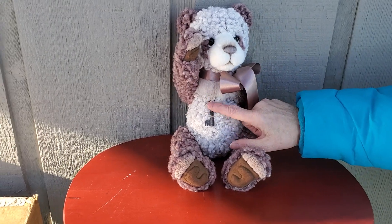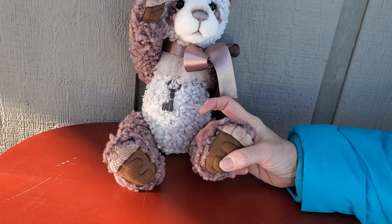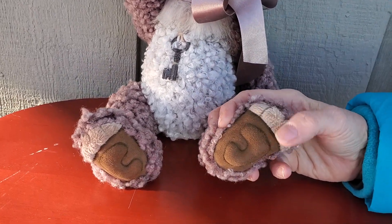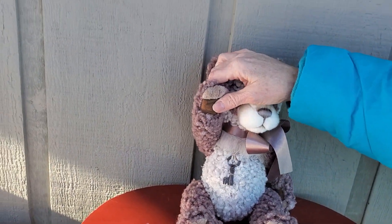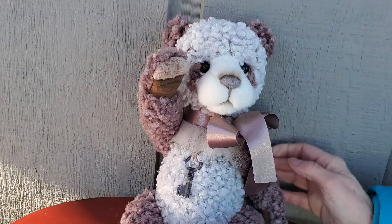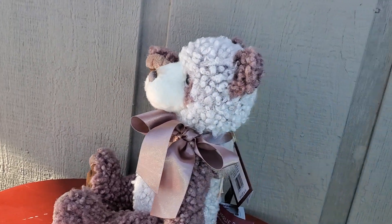She has a beautiful satin bow. She has a key around her neck. And look at her sculpted paws — they're brown and then up here they're very soft velvety accents. That's also the same on her paws up on her hands. Just look at that profile — isn't she the prettiest thing?